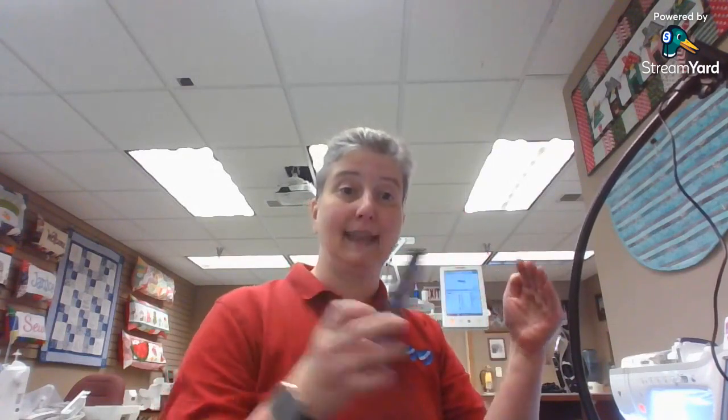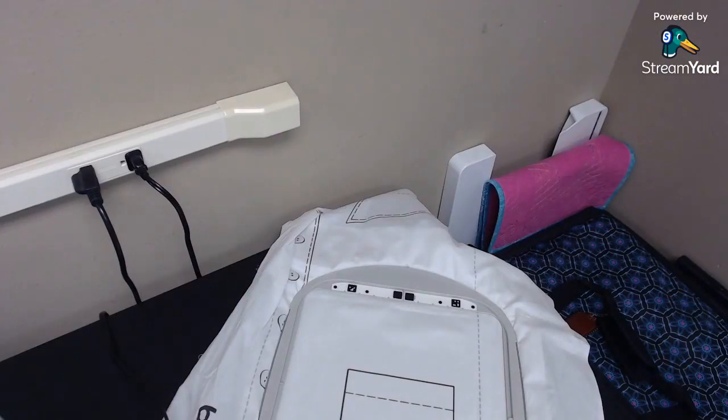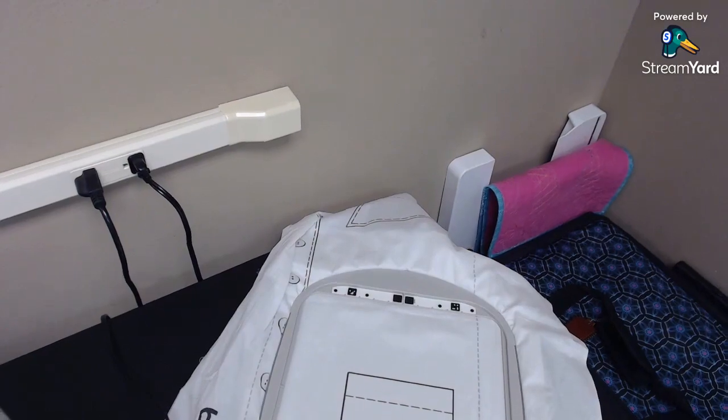First you need to download your app. I downloaded My Design Snap — that's the Brother version. Then your phone and your machine both need to be on the same router. So I pulled down from the top of my phone and it shows I'm on Shield Sewing Center's internet. I have to make sure my machine is on that same network as well.